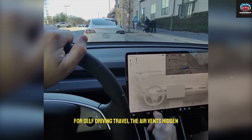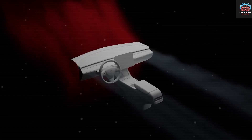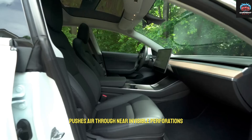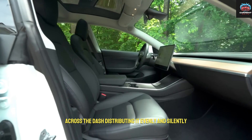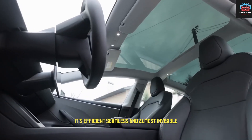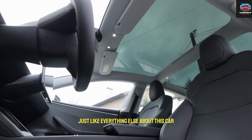The air vents are hidden. Tesla's microvent system pushes air through near-invisible perforations across the dash, distributing it evenly and silently. It's efficient, seamless, and almost invisible — just like everything else about this car.